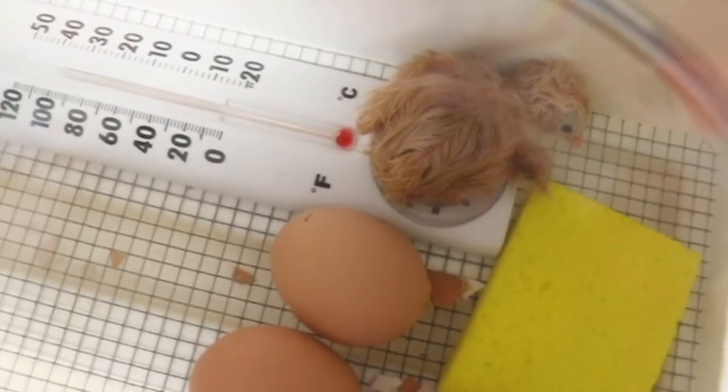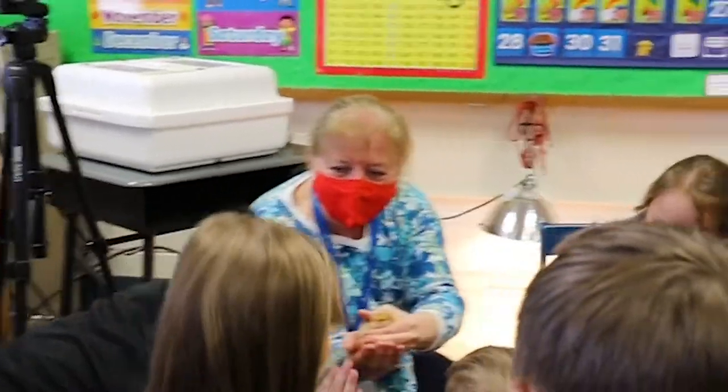Coming out of an egg and then walking around, being able to touch that when it comes out — I just think any time we can give kids experiences that go above and beyond just what we do at school in a normal day and make it real to them, to me that's one of the most important things that I can do for them.